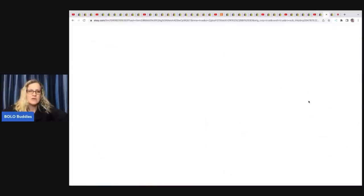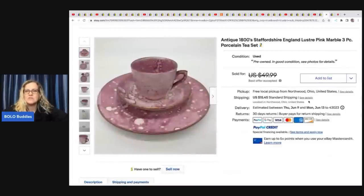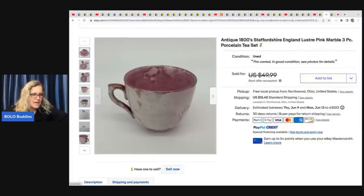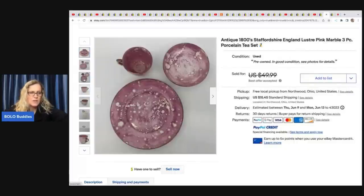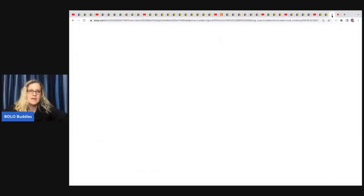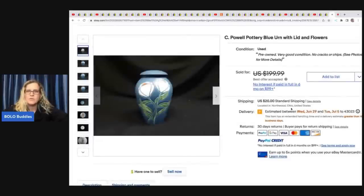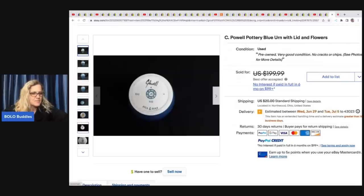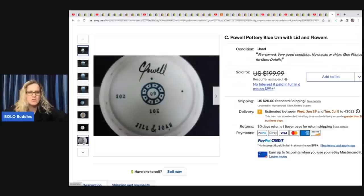The next item is this antique 1800s Staffordshire, England pink marble tea set. They took a best offer but the final price wasn't clear — the listing showed it sold but the price was crossed through. They got it at an estate sale for $4. The next item is a Sea Pal pottery blue urn with lid and flowers from an antique store, paid $24. The sale price was also unclear for this one.